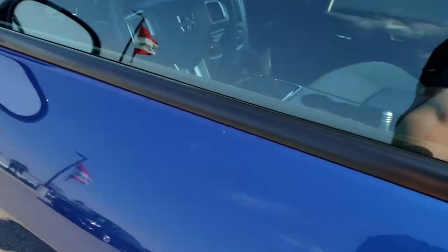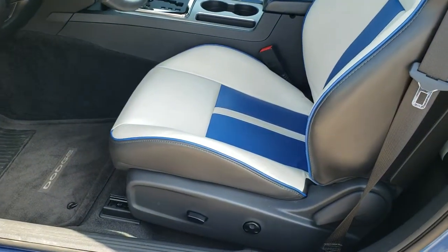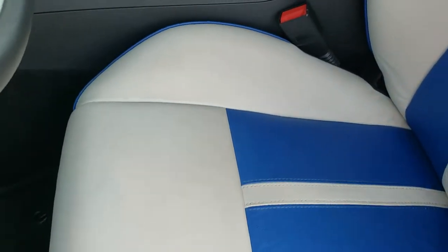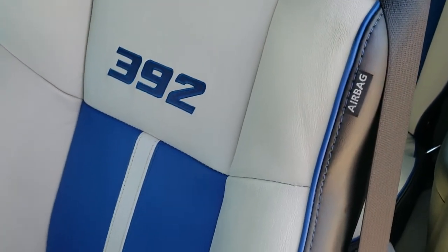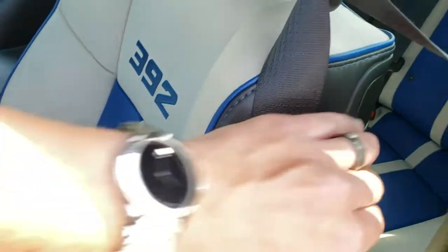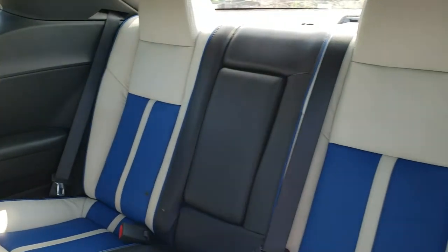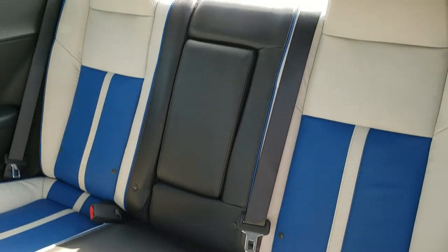Heated mirrors, the enter-and-go system. Now this is the really great part about the Inaugural Edition — this interior. You get the blue piping, the gray and blue and black leather seats, the 392 stitched into the backrest. Pretty intricate seats on a Challenger. The back seats are also that tri-colored combination with the piping back there too.